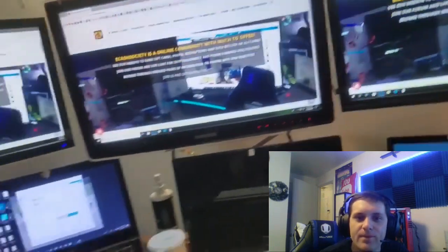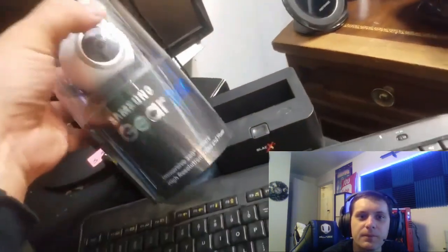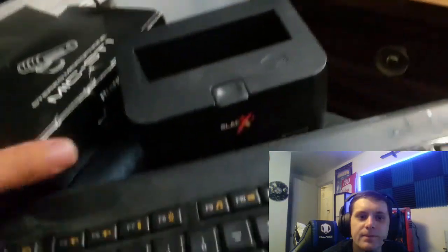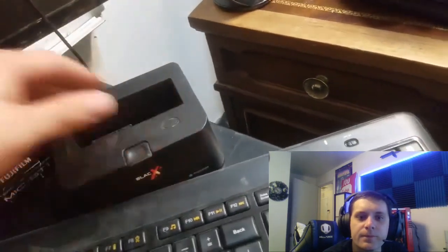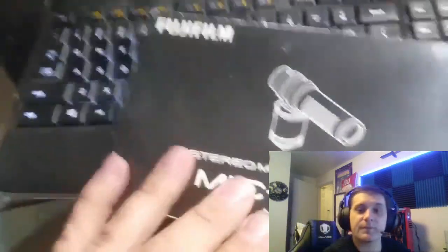I also came across this nice 360-degree camera — who knows, maybe I'll set that up in the lab here. This still needs FRP bypassed of course. I've got a wireless charger, a hard drive dock for backing up hard drives — you just set a hard drive in there if you need to work on anything — and I came across this nice microphone, pretty much brand new.